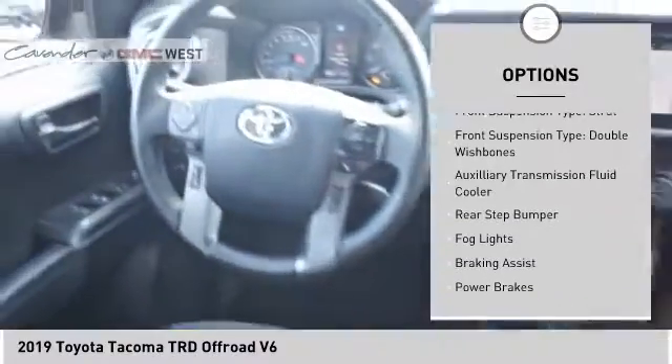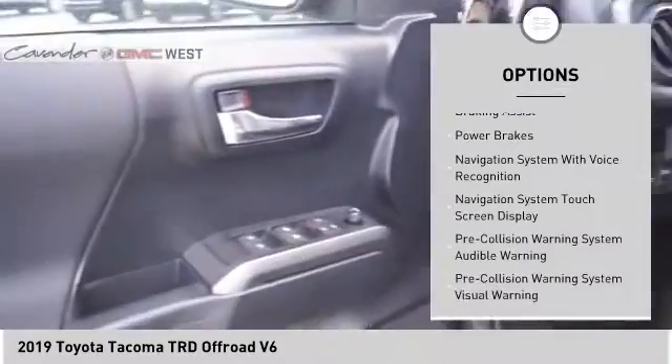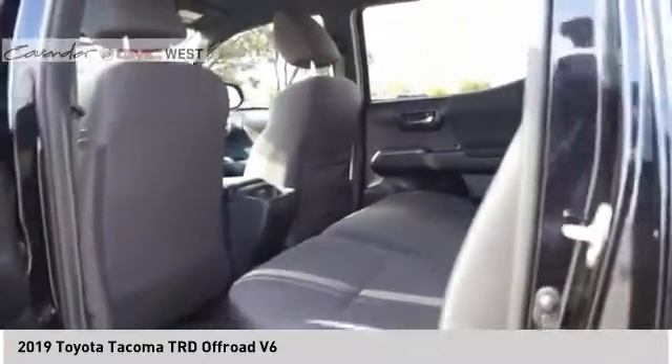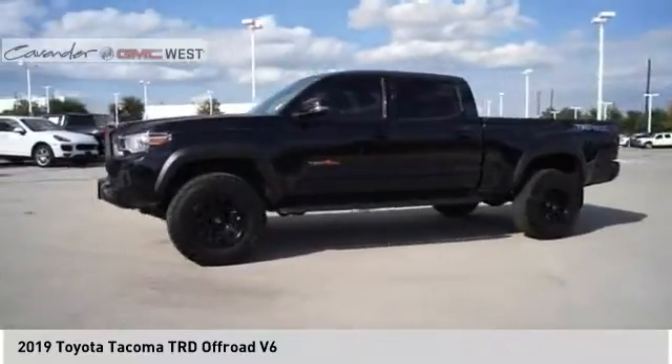traction control, stability control, strut front suspension type, double wishbones, auxiliary transmission fluid cooler, rear step bumper, fog lights, braking assist, power brakes.